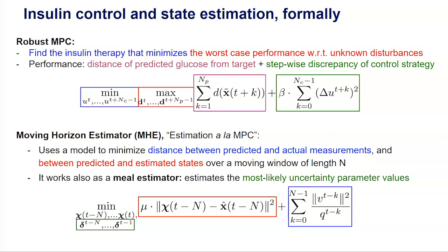MPC works by computing a control strategy that optimizes the predictive performance of the system over a bounded time horizon, using a model of the plant. In our case, due to unknown disturbances, we have many possible future behaviors of the system. We handle this in a principled way by formulating a robust min-max optimization approach, where we find the insulin therapy that minimizes the worst-case performance of the system with respect to the disturbances, bounded by the uncertainty sets.